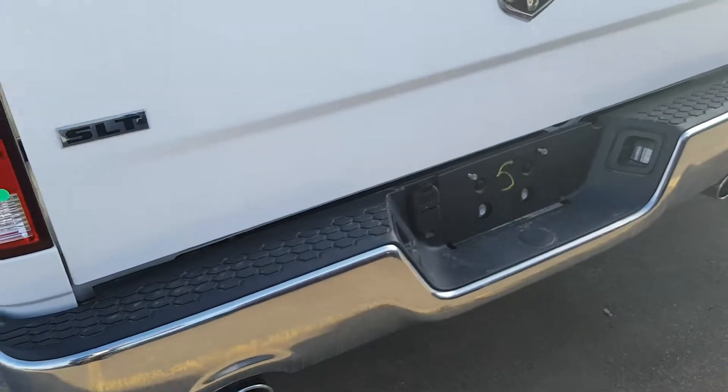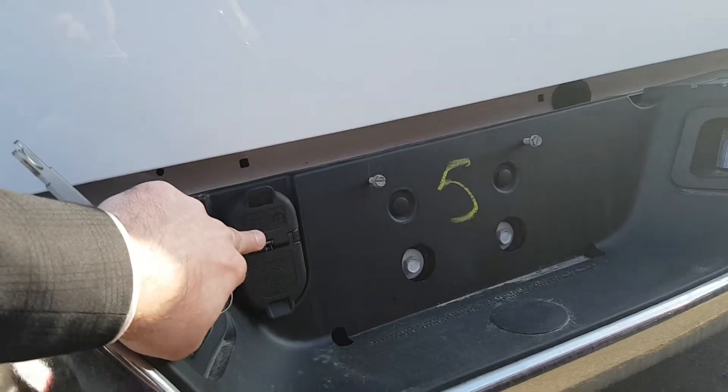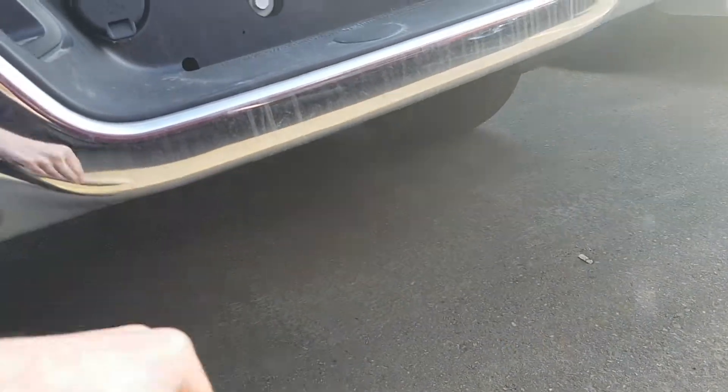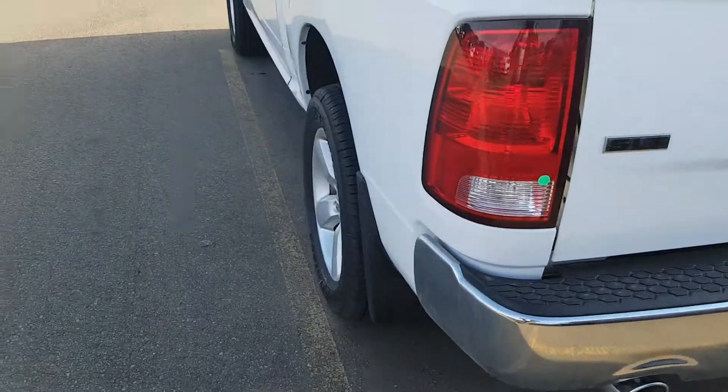As well as the lights in the corner there, so it does have your seven-pin and four-pin for your plugins. And we can get the hitch installed right here for fifteen hundred dollars. Okay, locking tailgate.